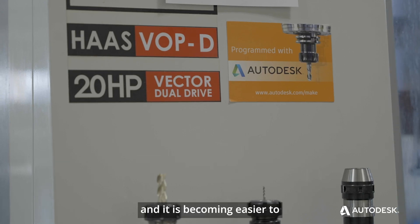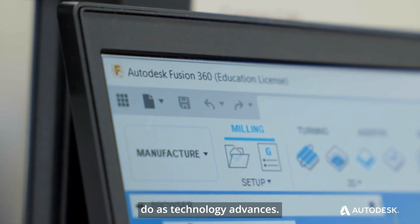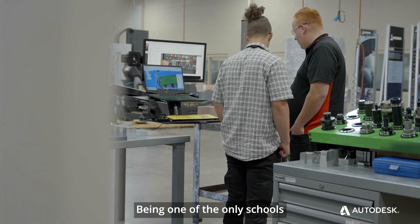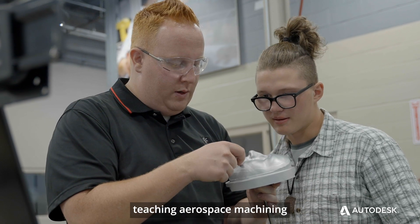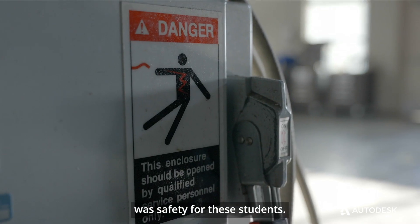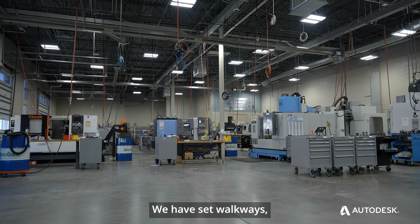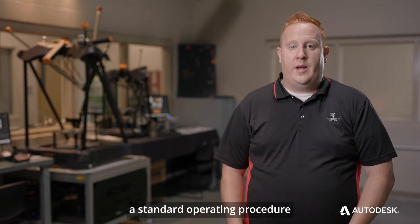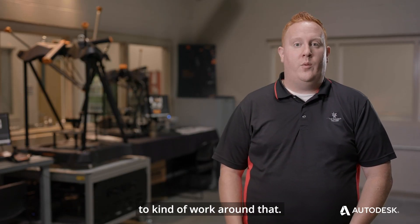One of Davis Technical College's main goals is to diversify the workforce, and it's becoming easier to do as technology advances. Being one of the only schools teaching aerospace machining to the blind, one of our major concerns was safety for these students. We have set walkways and machines don't move, and so we were able to create a standard operating procedure to kind of work around that.